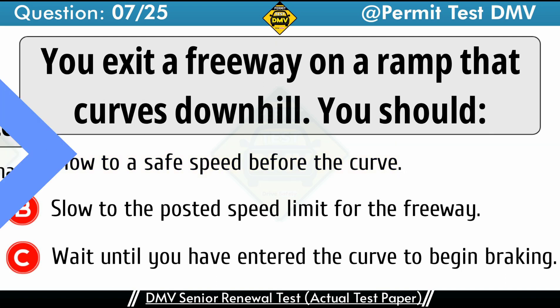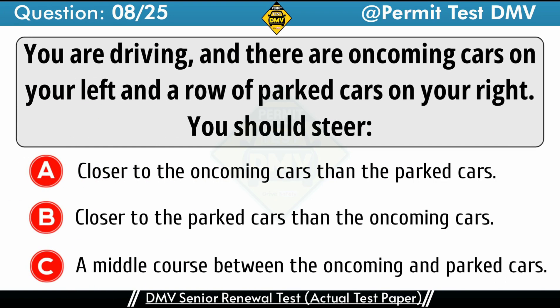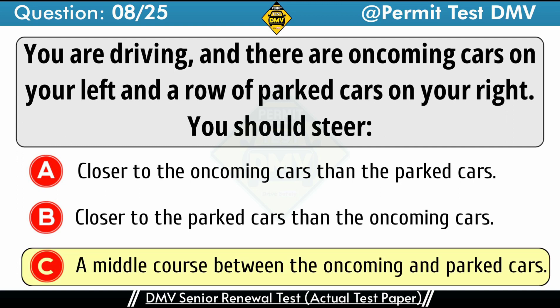Question 8: You are driving and there are oncoming cars on your left and a row of parked cars on your right. You should steer. A. Closer to the oncoming cars than the parked cars. B. Closer to the parked cars than the oncoming cars. C. A middle course between the oncoming and parked cars. The correct answer is C: A middle course between the oncoming and parked cars. If there are oncoming vehicles to your left and a row of parked vehicles to your right, the best thing to do is to split the difference — steer a middle course between the oncoming cars and the parked cars.